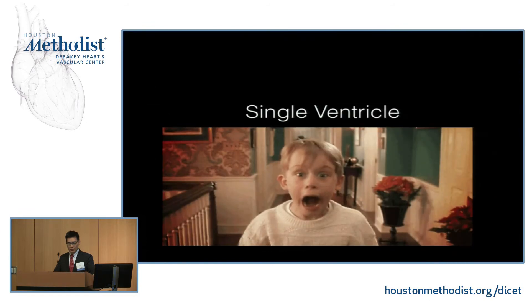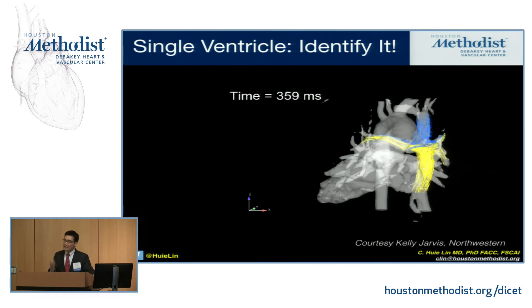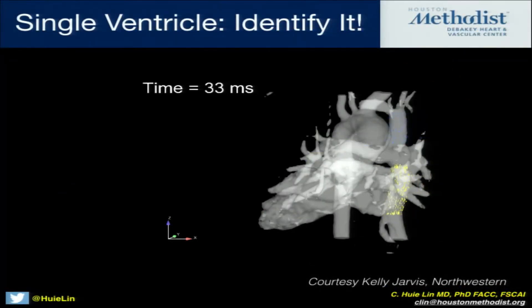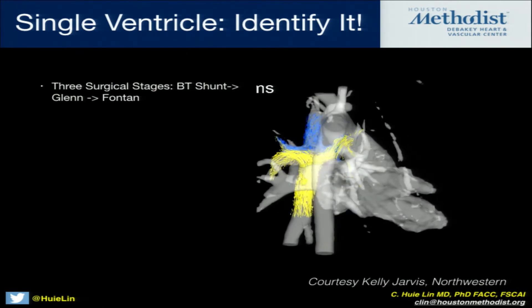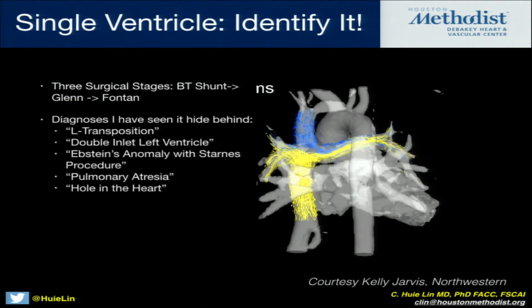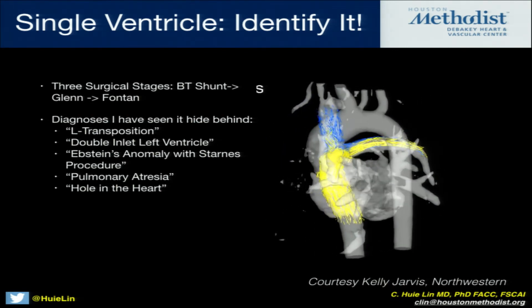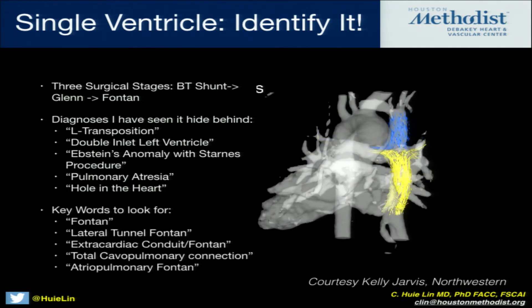I want to move quickly to single ventricle. When you see a single ventricle patient, the real problem is identifying them. This is what single ventricle looks like in the Fontan circulation — 4D flow showing SVC and IVC flow going into the pulmonary arteries. Look for three surgical stages: typically a shunt, then a Glenn, then a Fontan. Other diagnoses hiding behind it include: L-transposition, double inlet left ventricle, Ebstein's anomaly with Starnes procedure, pulmonary atresia. And the worst one is 'hole in the heart.' Keywords to look for in these patients: Fontan, lateral tunnel Fontan, extracardiac conduit Fontan, total cavopulmonary connection, atrial pulmonary Fontan — these are in your PDF.